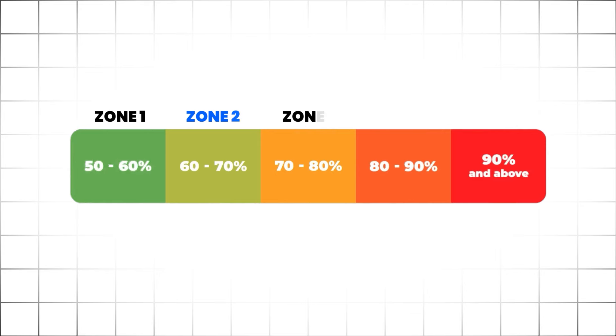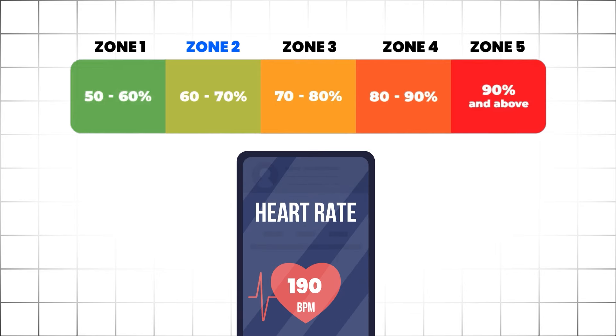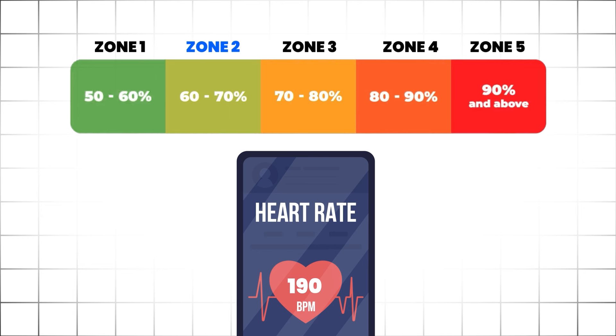Once you understand your max heart rate, Zone 2 typically ranges between 60 to 70% of that number. So if your max heart rate is 190, 60 to 70% of that is where you want to land when it comes to Zone 2 training.